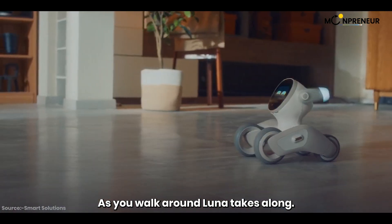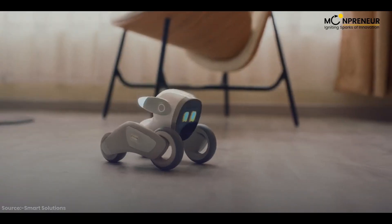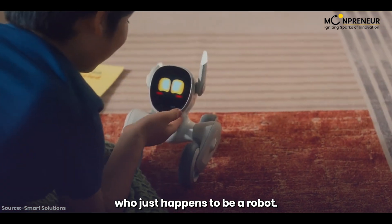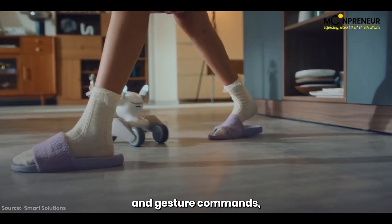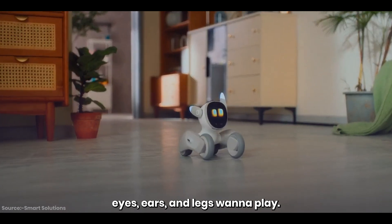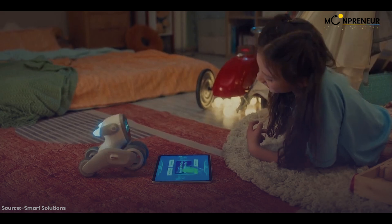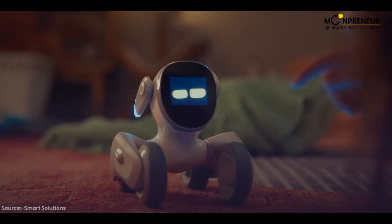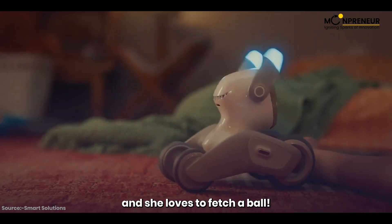As you walk around, Luna tags along. No matter where she is, just call and she'll come running. Luna is an incredible pet who just happens to be a robot. She's very well trained and listens to both voice and gesture commands. Wherever she feels something, she'll let you know with her eyes, ears, and legs. Luna loves to play — she's incredible at trivia and loves to fetch a ball.